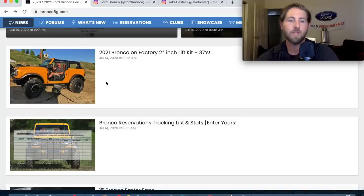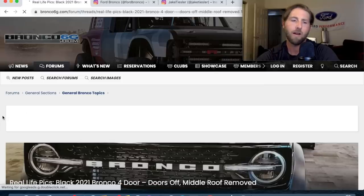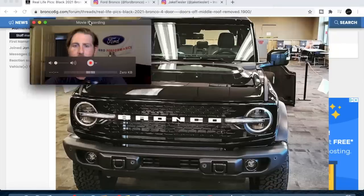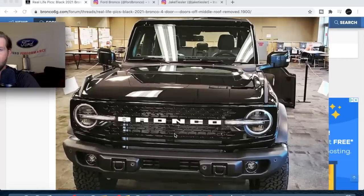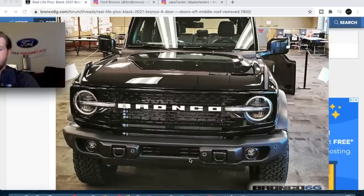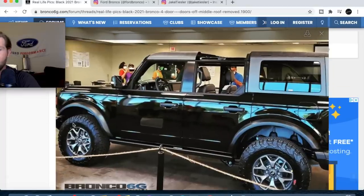Alright, let's check out the real-life photos of the four-door. Here it is — it's all black. I don't know which trim this is, but it's a four-door with what looks like a steel bumper, so I'm assuming it's one of the higher models. It probably isn't the base — I don't think the base came with fog lights, bumper, and tow points.